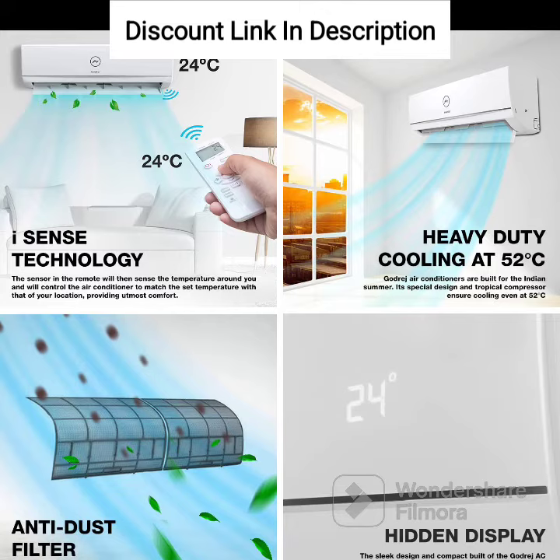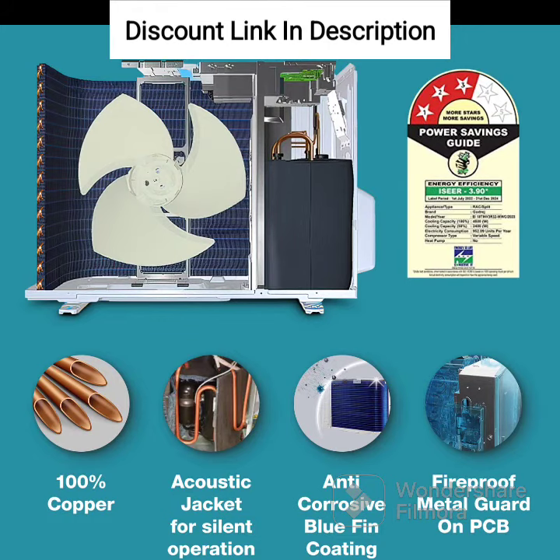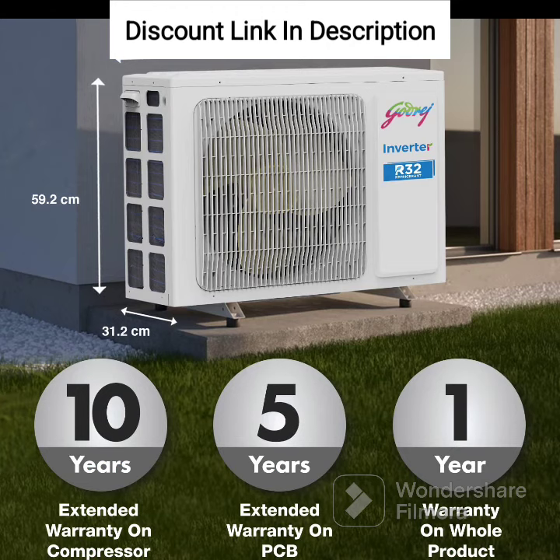Overall, the Godrej 1.4-ton 3-star Inverter Split AC is a powerful and efficient air conditioning unit that offers a range of features for comfortable cooling in medium-sized rooms. Its 5-in-1 Convertible Cooling, iSense Technology, and Inverter Technology are standout features that ensure optimal performance and energy efficiency. The air conditioner's sleek and stylish design also makes it an attractive addition to any home. However, some users may find the noise level to be on the higher side. If you are looking for an energy-efficient and feature-packed air conditioner for your medium-sized room, the Godrej 1.4-ton 3-star Inverter Split AC is definitely worth considering.